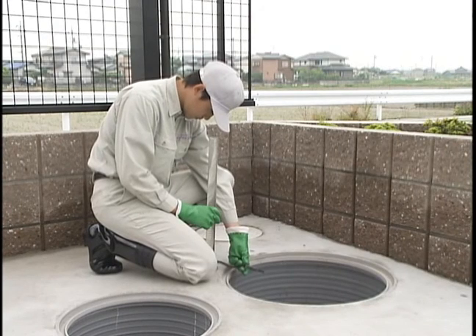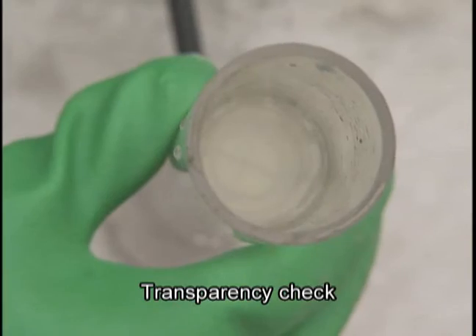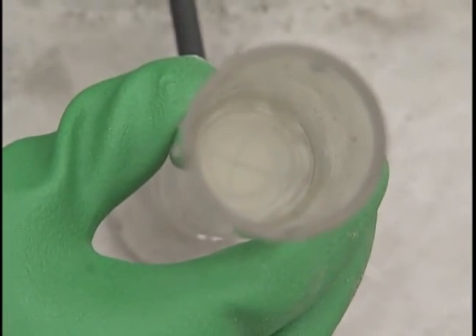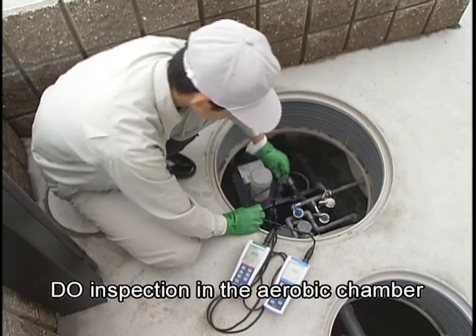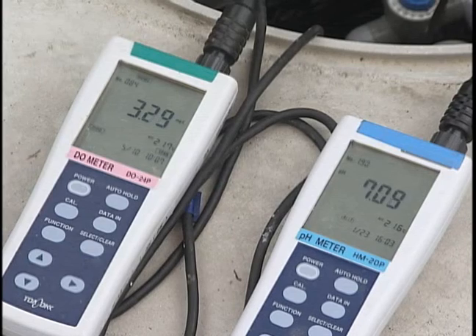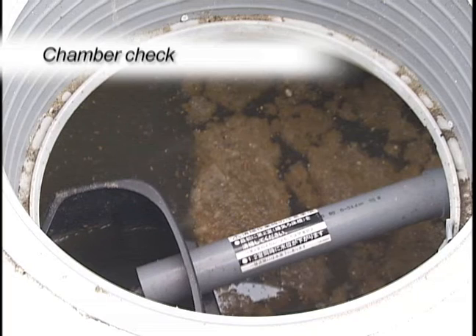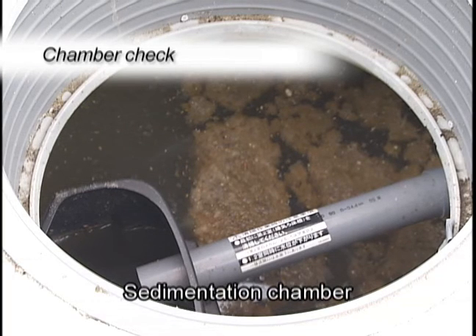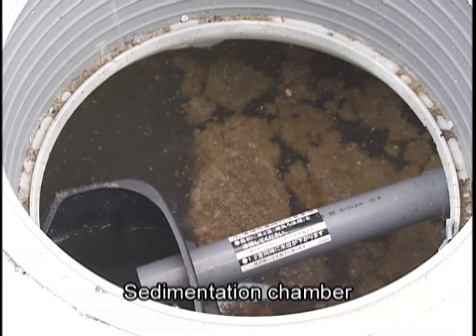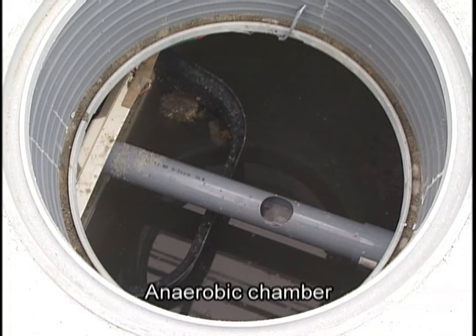If an odor exists, or the transparency of treated water is 20 centimeters or less, additional analytics are required to troubleshoot the problem, which include water temperature, water transparency, and analysis of pH and dissolved oxygen for each chamber. Next, each chamber is carefully inspected. When inspecting the sedimentation and anaerobic chambers, check for abnormal increases in the water level, formation of scum, gas, and accumulated sludge.